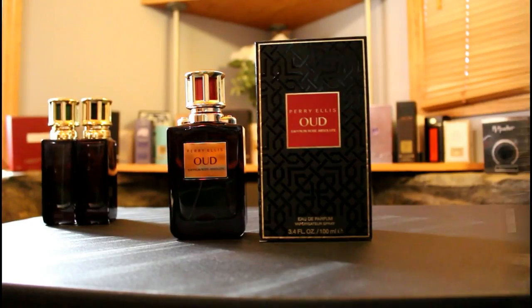Hey everybody, it's Ashton again with Gents Scents. Today we're going to be taking a look at the Perry Ellis Oud Collection that came out in 2015. The fragrances in that collection are Saffron Rose, Black Vanilla, and Vetiver Royale. We're going to look at the presentation of the box and bottle, then get into the fragrances themselves and see how these rank.